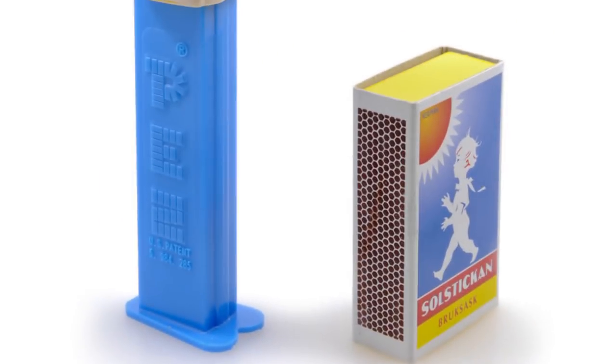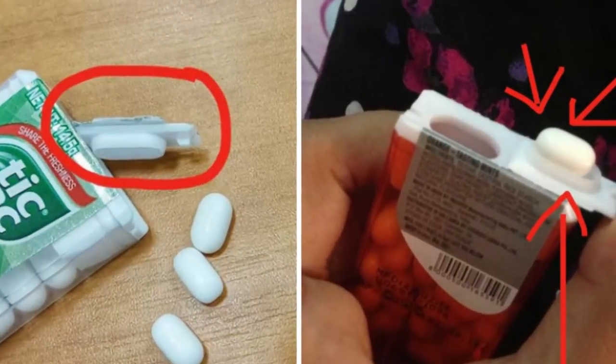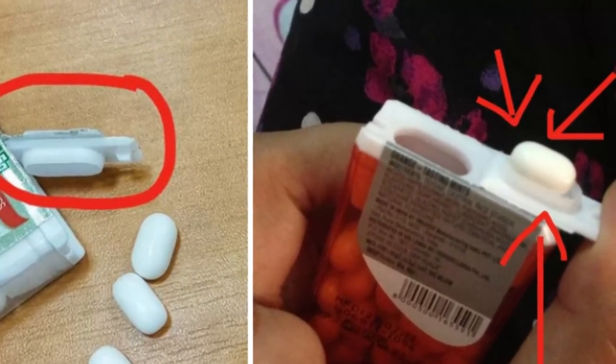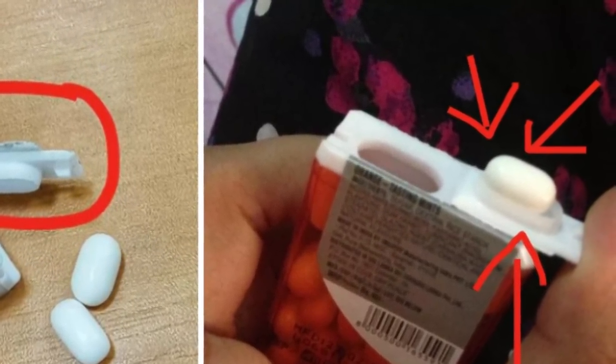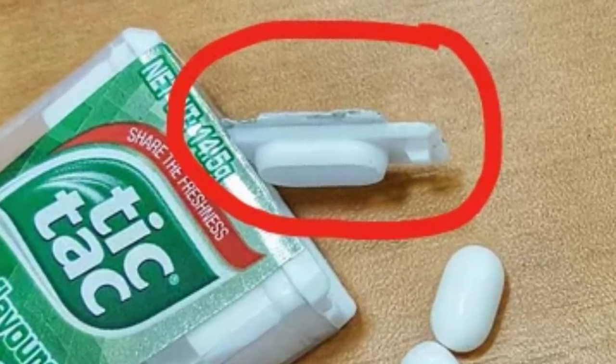If you remember PEZ dispensers, it sort of works like that. When you flip the container upside down, the little indentation should catch a Tic Tac, and then you open it up and take it. If you're really bored, you can try using that cap as a catapult and fling Tic Tacs across the room.